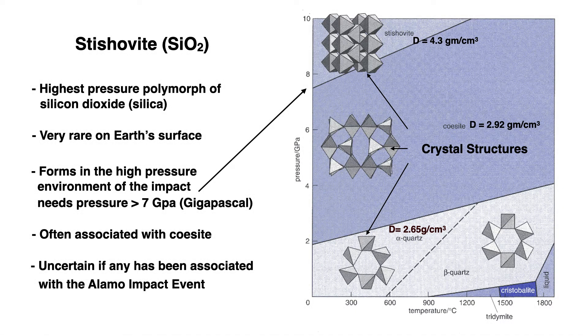Stishovite is a polymorph of silica, as is quartz. Polymorphs are minerals which have the same chemical composition but different crystal structures. Stishovite is very rare on Earth's surface. This pressure-temperature diagram shows that stishovite forms at high pressures — above about seven gigapascals — and at relatively low temperatures. Its crystal structure is more densely packed than quartz, reflected in its much greater density: 4.3 versus 2.65 grams per cubic centimeter. Stishovite is often associated with coesite, and it is uncertain if either of these have been associated with the Alamo impact event.